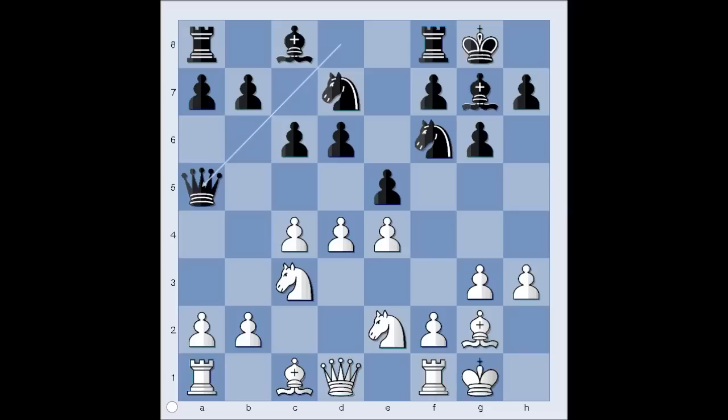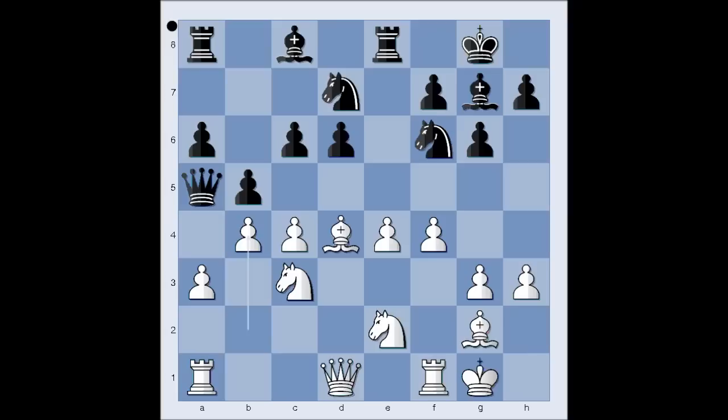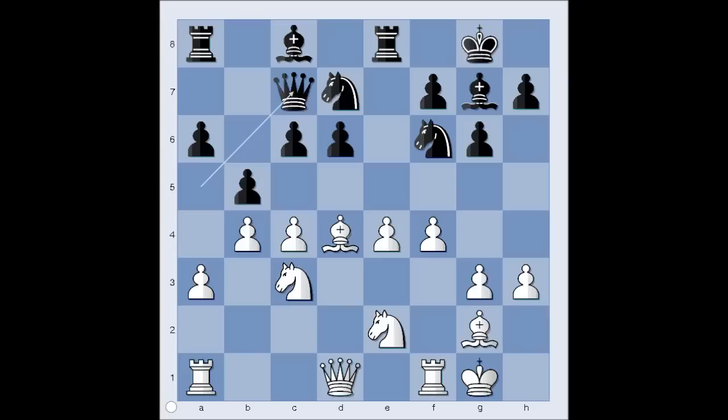Bishop to E3, Rook to E8, A3, preparing B4. Pawn takes pawn on D4, Bishop takes on D4, A6, F4, B5, B4 attacking the queen, and Black played the queen to C7. It appeared that the queen was not very useful on A5.